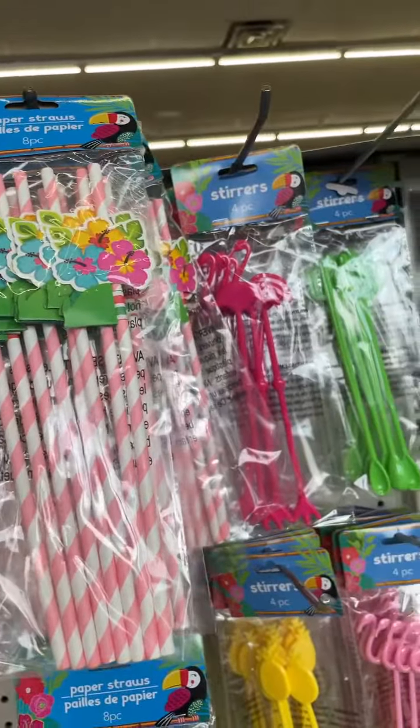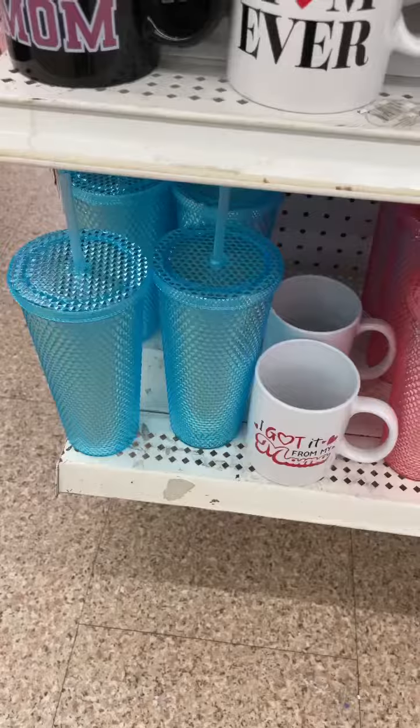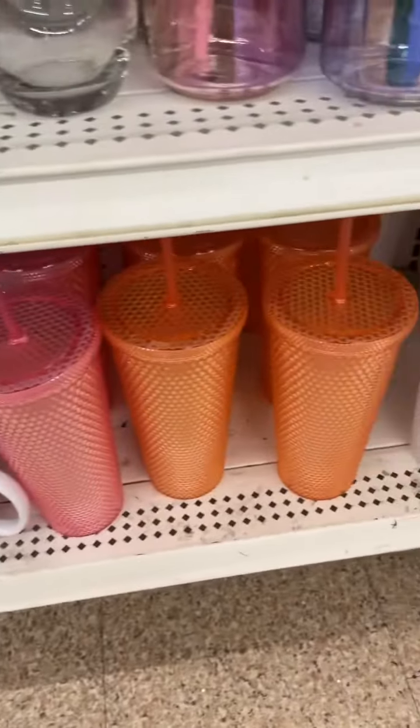They've got some pretty new paper straws. They also have these new stirrers, which are very cute. And Dollar Tree, I see y'all killing it on the cup game. Look how cute these are.